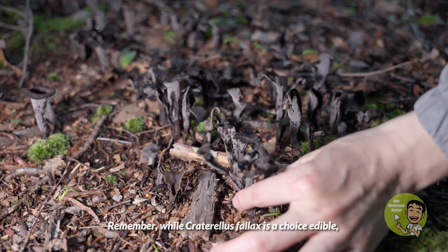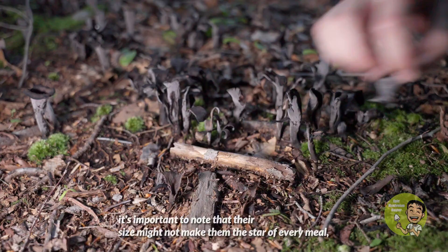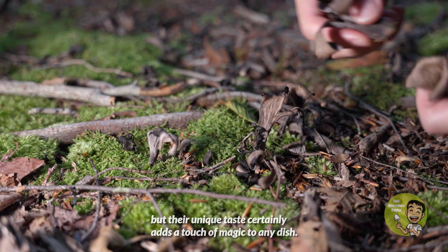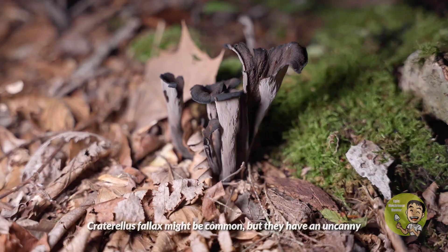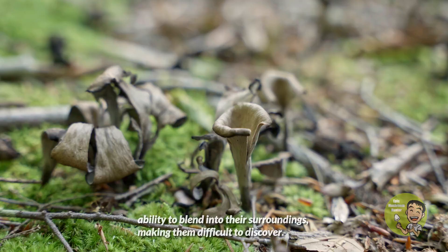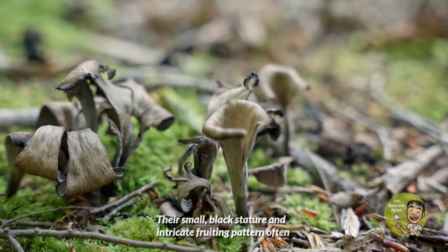While Craterallus phallus is a choice edible, it is important to note that their size might not make them the star of every meal, but their unique taste certainly adds a touch of magic to any dish. Finding a black trumpet mushroom will be challenging — Craterallus phallus might be common, but they have an uncanny ability to blend into their surroundings, making them difficult to discover.